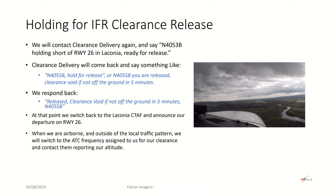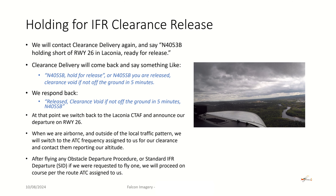When we are airborne and outside of the local traffic pattern, we'll switch to the ATC frequency assigned to us in our clearance and contact them reporting our altitude. After flying out on an obstacle departure procedure, if there is one for that airport, or a standard IFR departure — a SID that we might have been assigned when we got our clearance — we'll proceed on course per the route ATC assigned to us, or any potential vectors they may give us on initial contact.